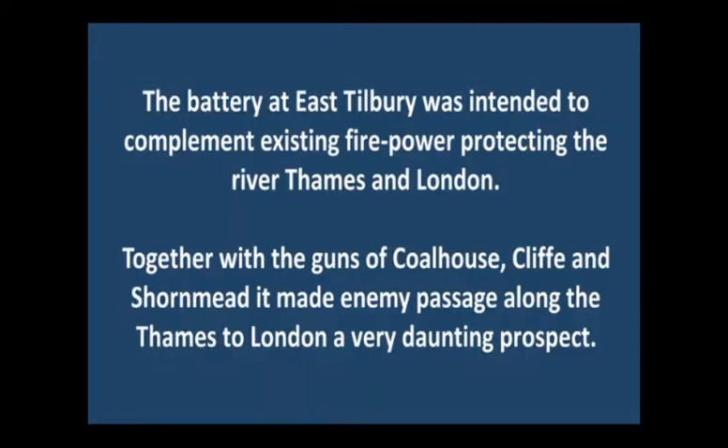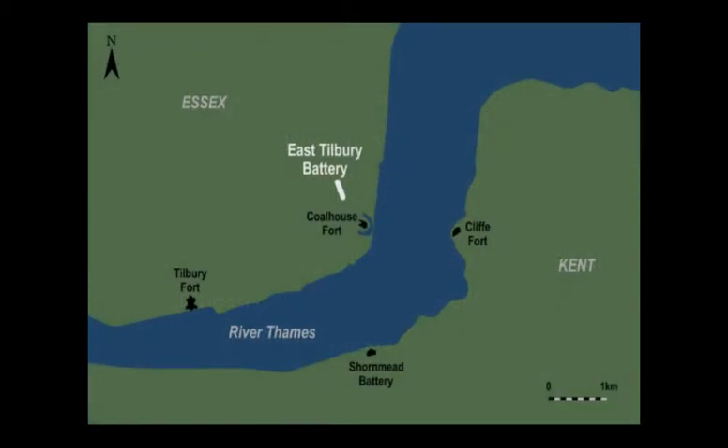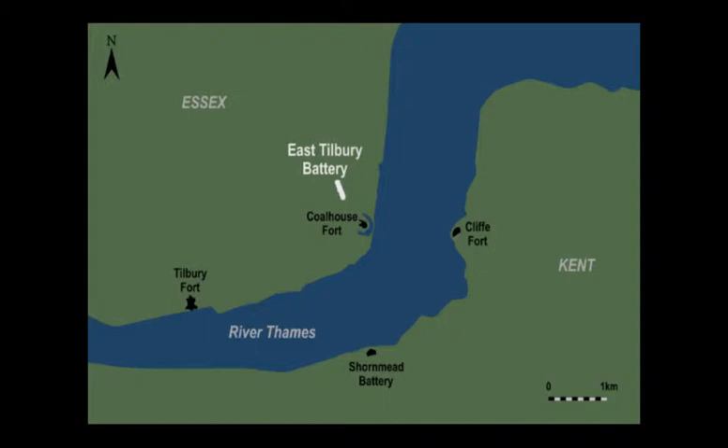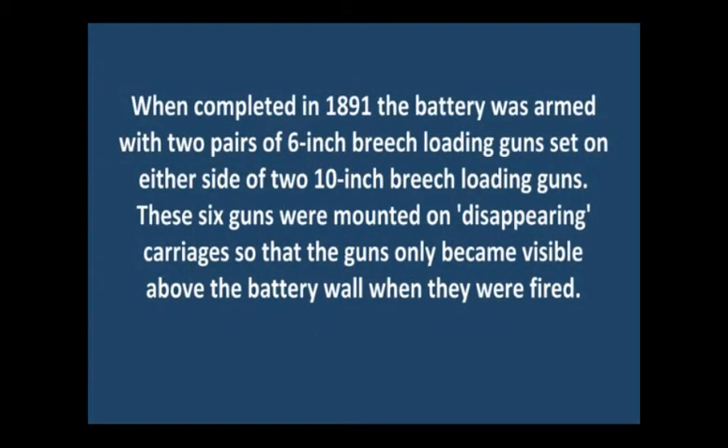The battery was armed with two 10-inch and four 6-inch disappearing guns using smokeless charges. These were removed when the battery was decommissioned in 1907. In 1930 the battery was sold to a local farmer for £1200. The site is well preserved and listed as a scheduled ancient monument.